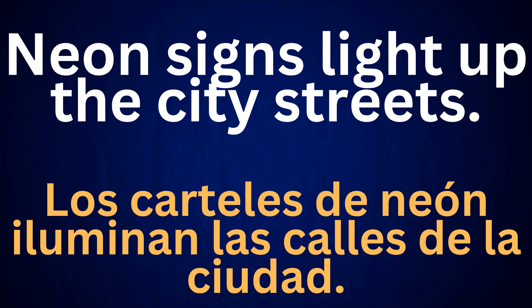Neon signs light up the city streets. Los carteles de neón iluminan las calles de la ciudad.